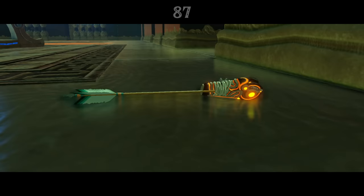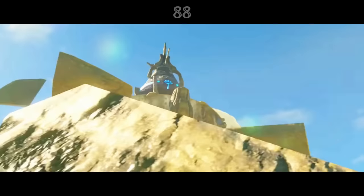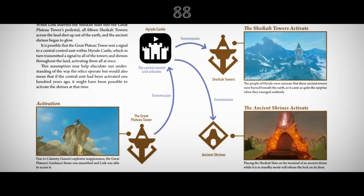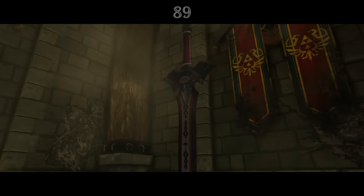Ancient arrows are powerful Sheikah blades crudely strapped to modern arrow shafts, and the descriptions for bundles of them note that they are repurposed ancient daggers. Creating a Champion suggests that when Link activates the Sheikah Tower on the Great Plateau, it sends a signal to Hyrule Castle, which in turn acts as a central control unit and sends activation signals out to the Shrines and remaining towers.